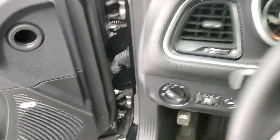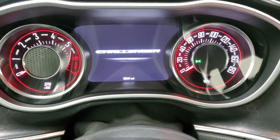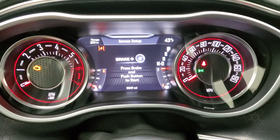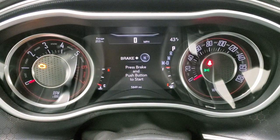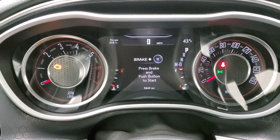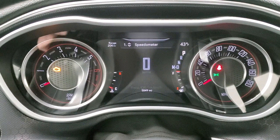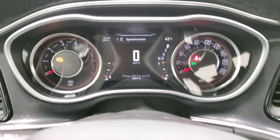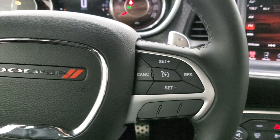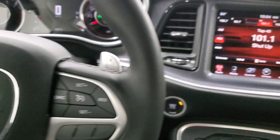As we hop inside the vehicle, we'll turn the ignition on so you can see the instrument cluster. You do get the digital speedometer, 7-inch LCD display, range to empty, temperature display, and you can change those corners to read whatever you'd like. The instrument cluster is very nice and clean. This one comes with the heated leather-wrapped steering wheel, cruise controls on the right, Bluetooth and information center controls, and the left paddle shifters on the back, as well as those audio controls.